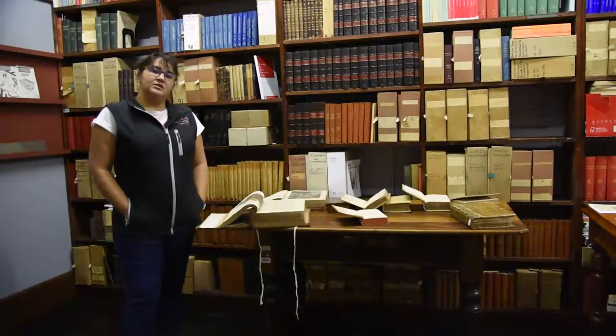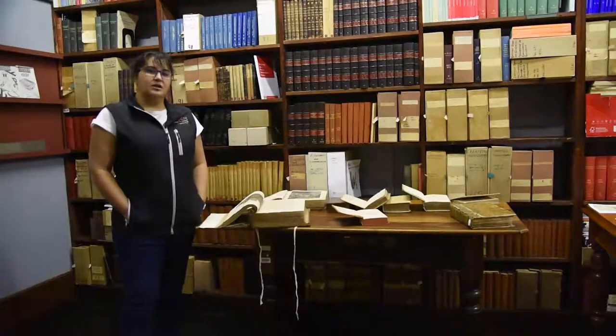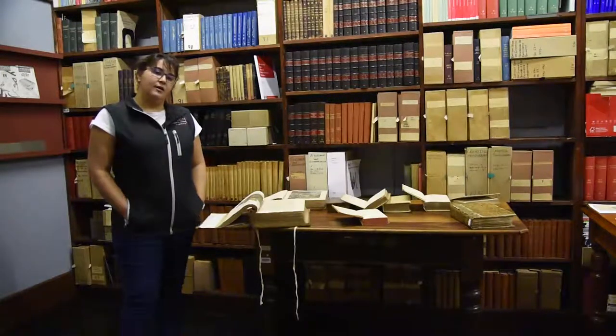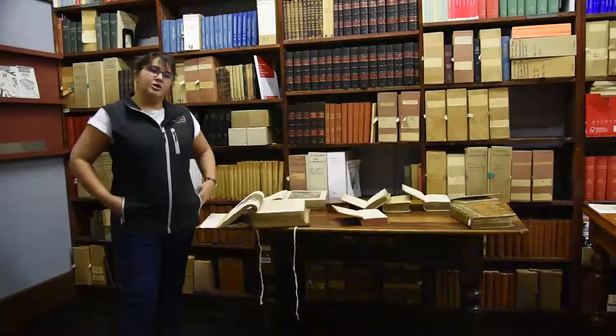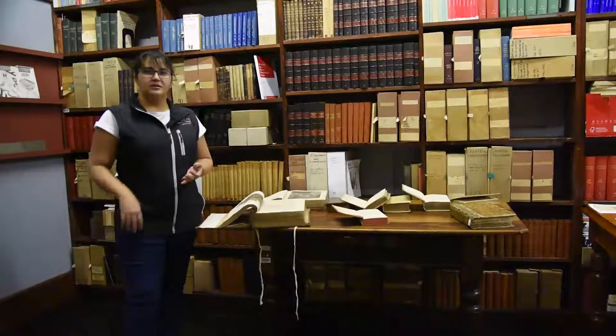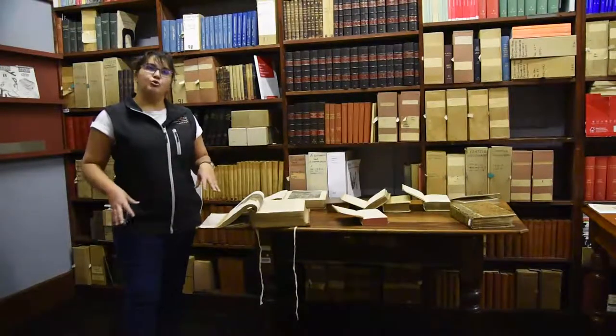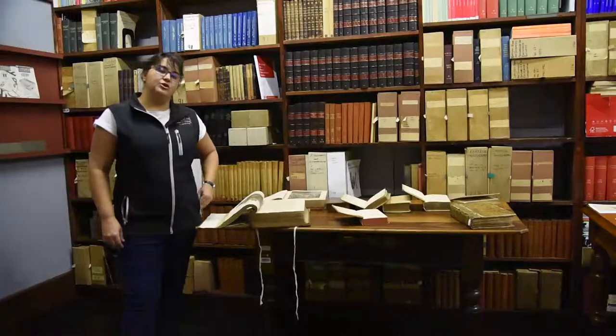We also extend our services and our help to any researchers at any research institutions — university students, even the general public. When they find something strange and they want to read up on it, they'll come to the library. Because we concentrate on that particular subject field, which is Natural Sciences, Zoology, Archaeology, and Paleontology, we have a broad collection that covers all those subjects.